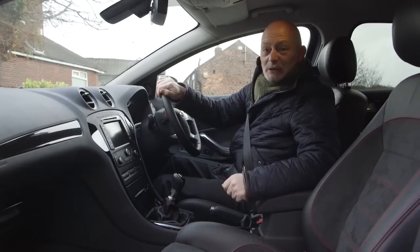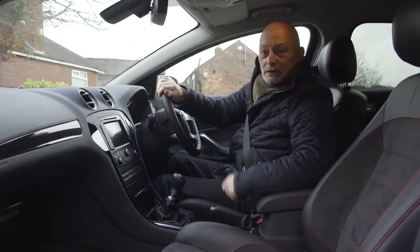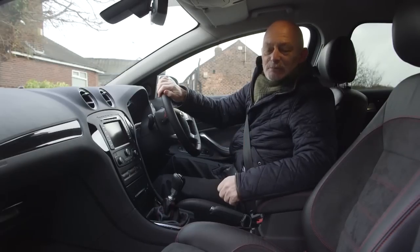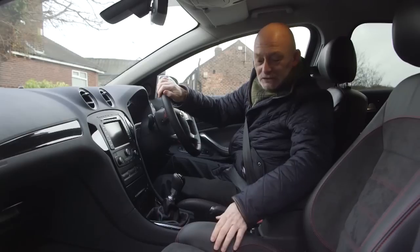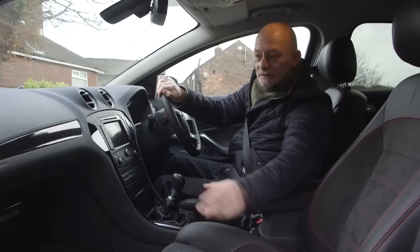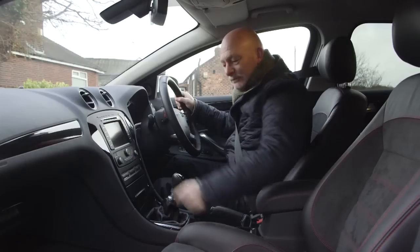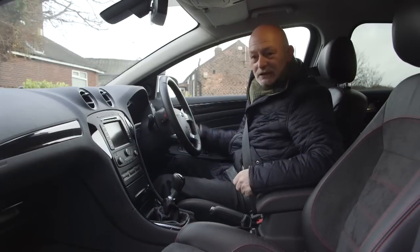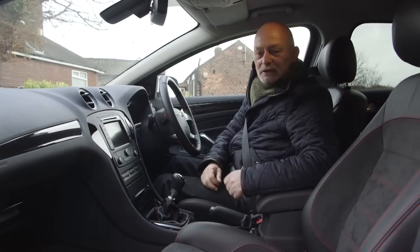The Mondeo cabin - now this is what I call an interesting place to travel in. This is the Titanium Sport so it gets extras compared to your standard models. I really like these sport seats - you've got a beautiful mixture of Alcantara suede and half leather. I also like the carbon fiber trim and the piano black around the center console. It has got a really nice sporty feel to it inside here.